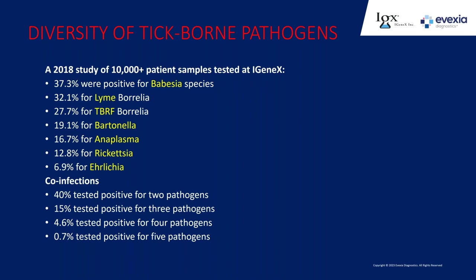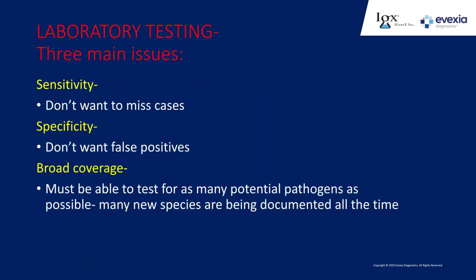If you have a patient you know has Lyme disease, you give them treatment, and they're improving but not getting fully better, or not improving at all, you have to think maybe they have co-infections. In laboratory testing, the key issues are sensitivity—you don't want to miss a case—and specificity—how specific is that test, can you get a false positive? You want broad coverage to test for as many different potential pathogens as possible. One trick Igenix uses is testing at a genus level rather than the species level, so as a new Babesia species comes along, it's already being tested for.